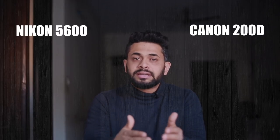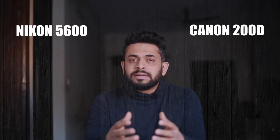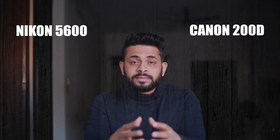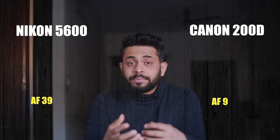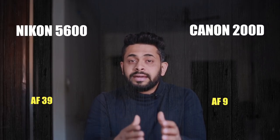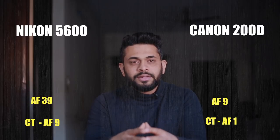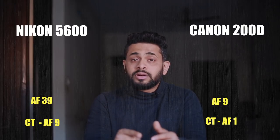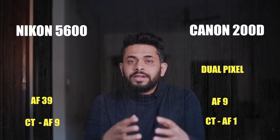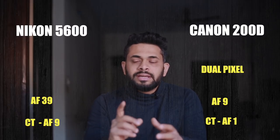The next camera to look at is the Canon 200D, which is one of the most successful camera models. Compared to the Nikon D5600, the Nikon D5600 may be a winner in some respects, but the Canon 200D stands out especially for video. It does not have a large number of autofocus points or cross-type autofocus points, but it features dual-pixel autofocus technology, making it very well known for video in this category. So if you are predominantly a photographer but also want to record video, the Canon 200D is your camera.